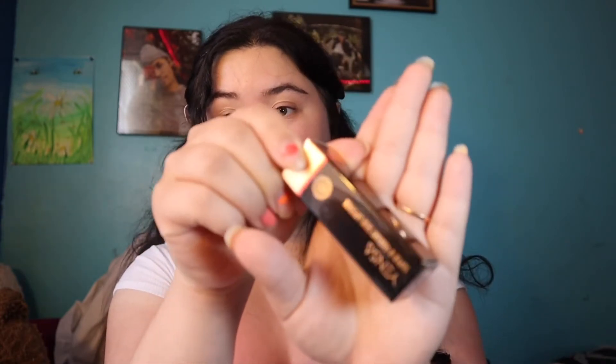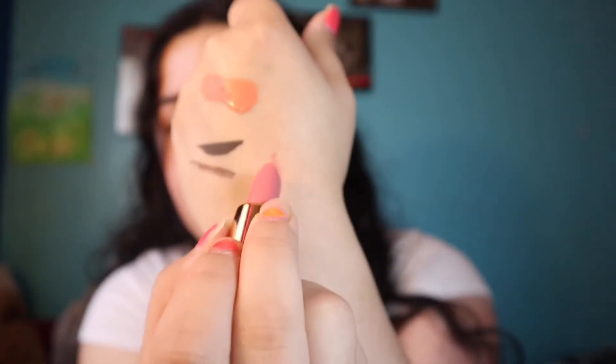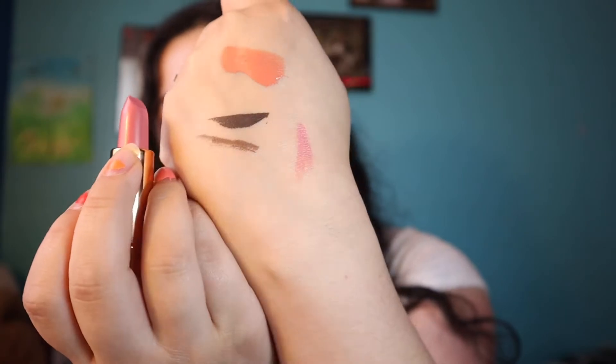The next one is by Yansa — it's the Super 8 Vibrant Silk Lipstick in the shade Free Spirit. It has a whole bunch of superfoods and oils in it. My fiance was playing with this the other day and really destroyed the top — he did it, not me. The color swatched is a pinky peach sort of color, and it goes really well with that blush. I'm really excited to try that out later. It retails for $28, which is a little on the expensive side.